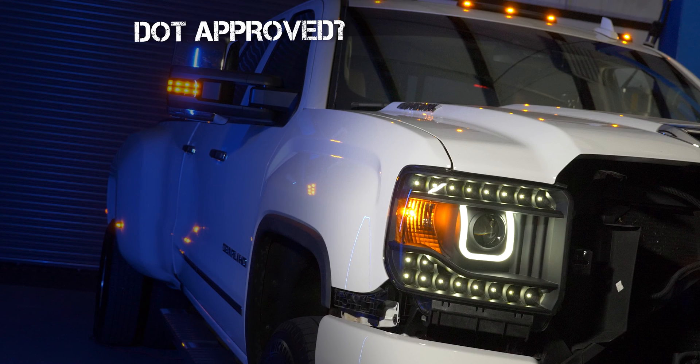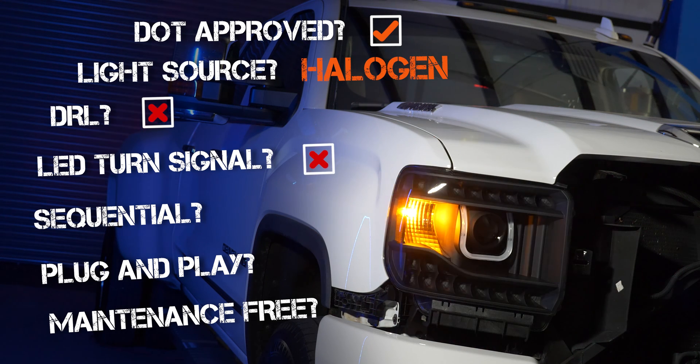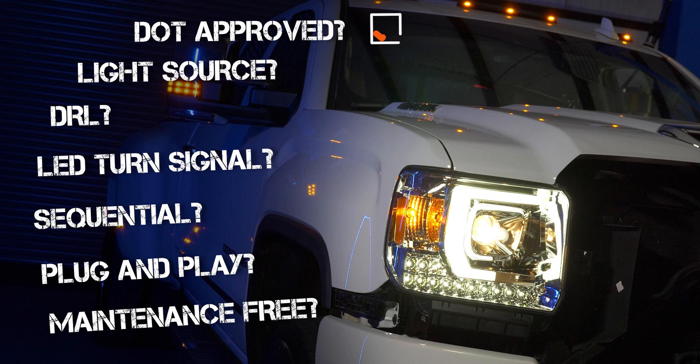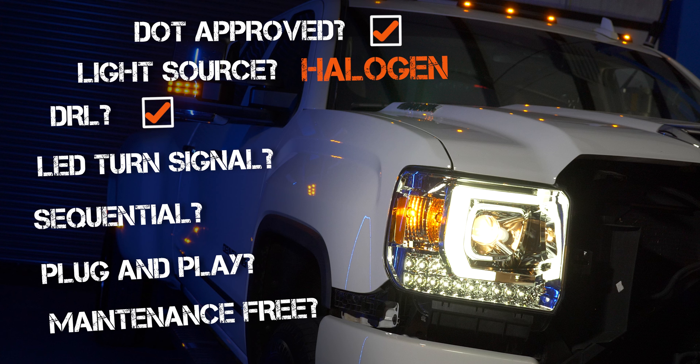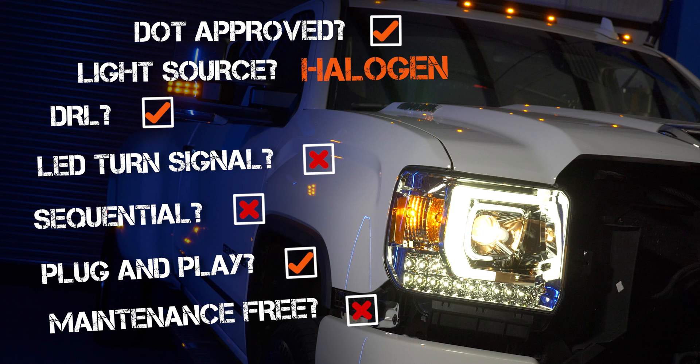The Anzo headlight is DOT approved and uses a halogen projector light source. It does not have a DRL — that U-shaped bar around the headlight is just an accent. It does not have an LED turn signal and it's not sequential. It's totally plug and play but not maintenance free; the bulb and turn signal will need replacing someday. The Eagle Eyes headlights are also DOT approved with a halogen projector. They have some LED accents that look like a DRL but don't act like one. No LED turn signal, not sequential, totally plug and play, but not maintenance free.